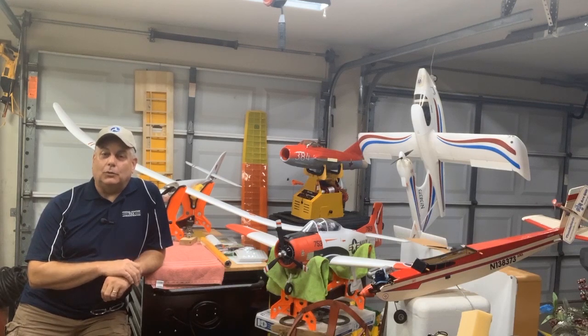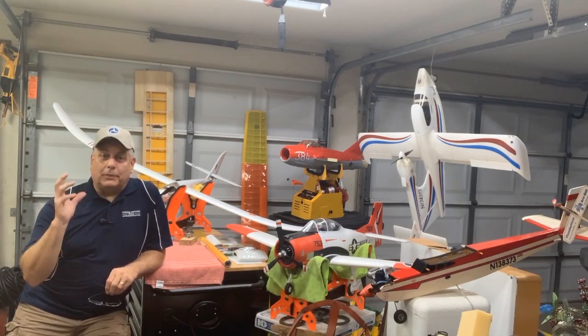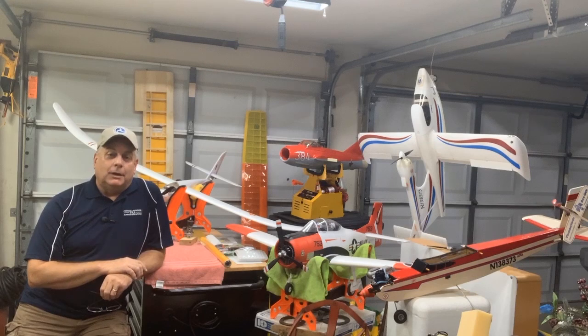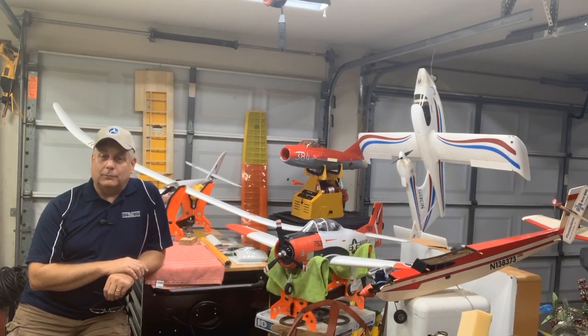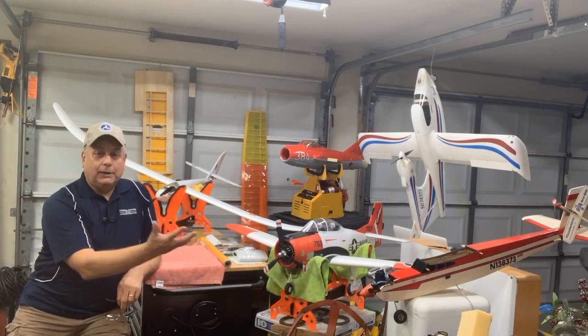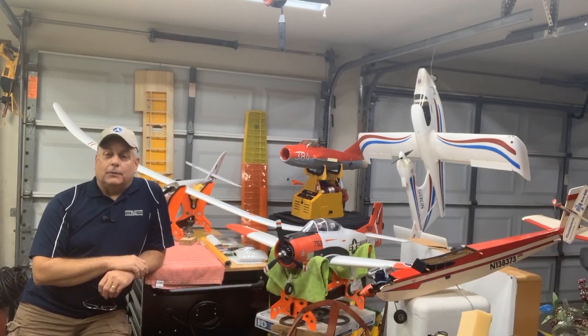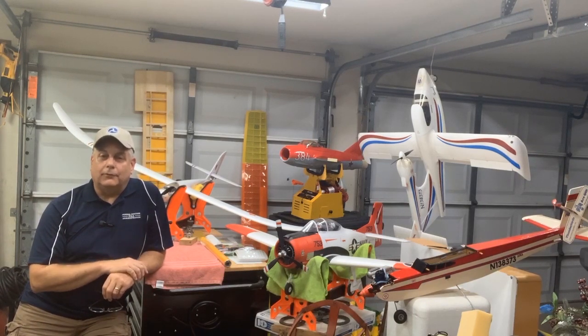I'm an avid remote-controlled RC pilot. RC stands for Remote-Controlled Airplane. A lot of you may be familiar with the term drone, and you come up with an image of a quadcopter. Well, our current national airspace system classifies all of that as Unmanned Aerial Systems, or UAS. Whether you're flying a quadcopter or an RC airplane like I have all of mine here, those are all Unmanned Aerial Systems, and the future is incredibly bright for UAS.